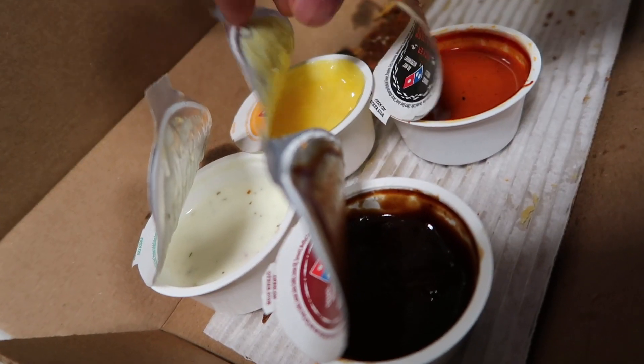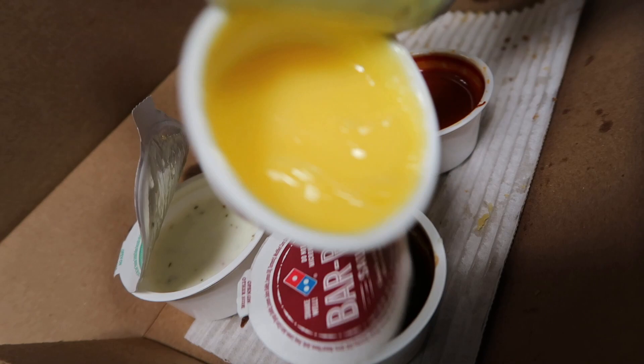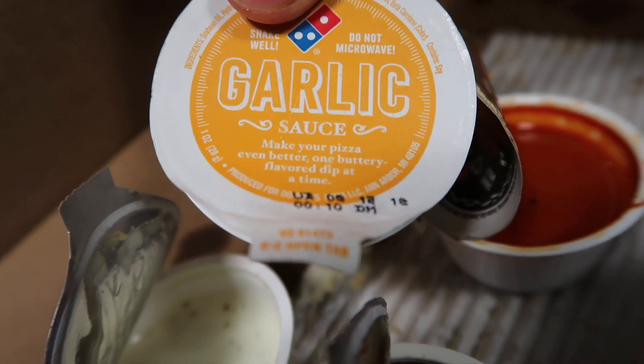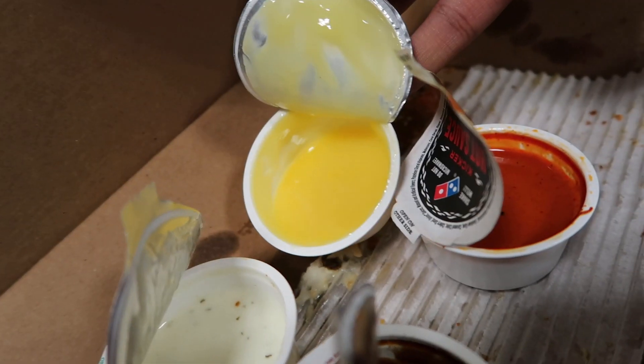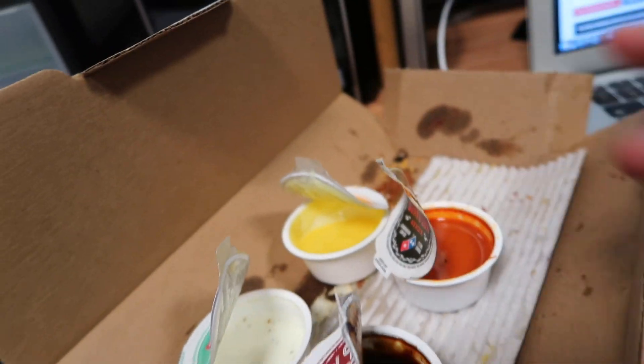Today I also learned that Domino's garlic sauce is disgusting. I ordered it with my chicken parm. It's kind of gross — it looks like just a bunch of butter, and that's honestly what it tastes like. It even says on it 'make your pizza even better, one buttery flavored dip at a time.' It felt like I was eating spoonfuls of fat, so I just stopped. Maybe some people are into it, but it really unsettled me.